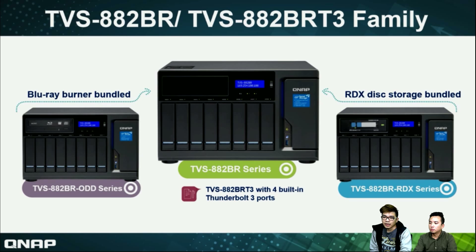Let's check all the specs of the AA2. We have the BR, BRT3, and other variants. On the left-hand side is the Blu-ray Burner bundle — the ODD series with a Blu-ray Burner inside. If you want to use Blu-ray applications, you can choose this model. If you want to use the RDX, you can choose the TBS-882BR-RDX series. The BRT3 bundles four Thunderbolt 3 ports, and it's designed for both Mac and Windows users.